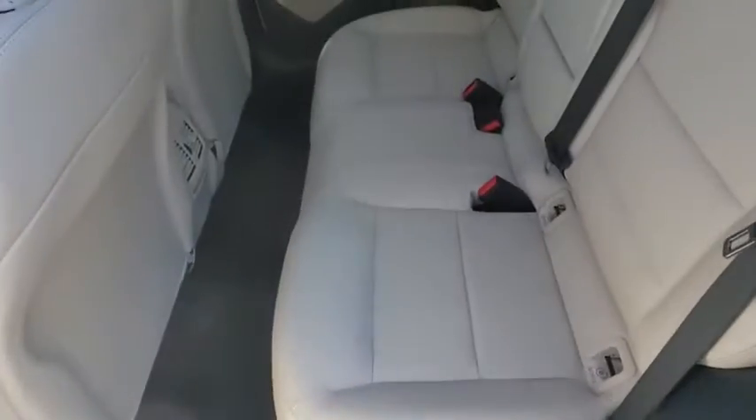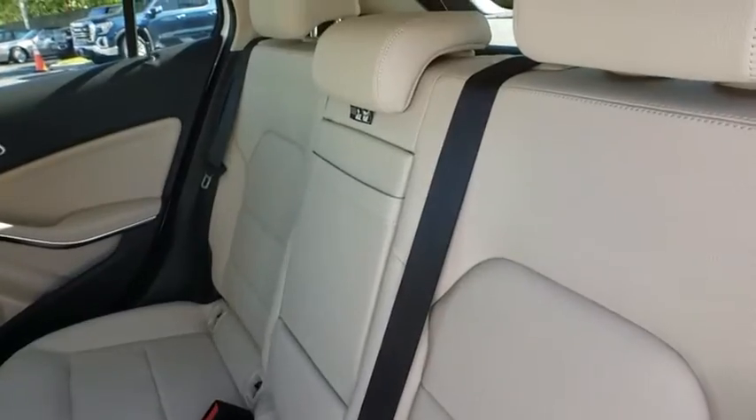Keyless start, four-wheel disc brakes, cruise control, floor mats, aluminum wheels, front wheel drive.